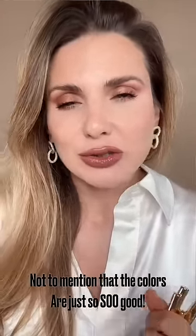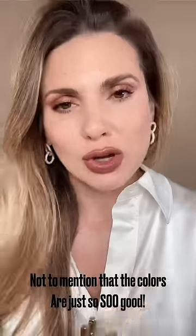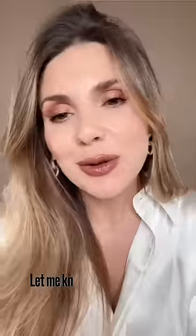A lot of people told me how good these lasted. Not to mention the colors are just so, so good — it's impossible not to find your perfect nude. Have you tried any of these products? Let me know in the comments.